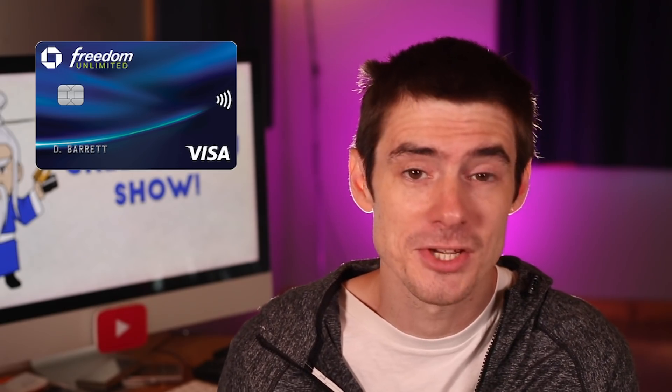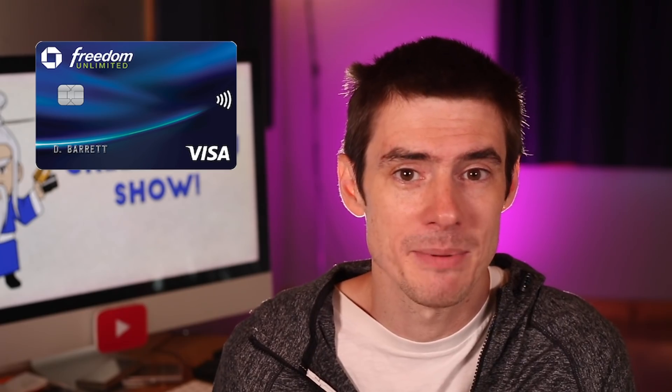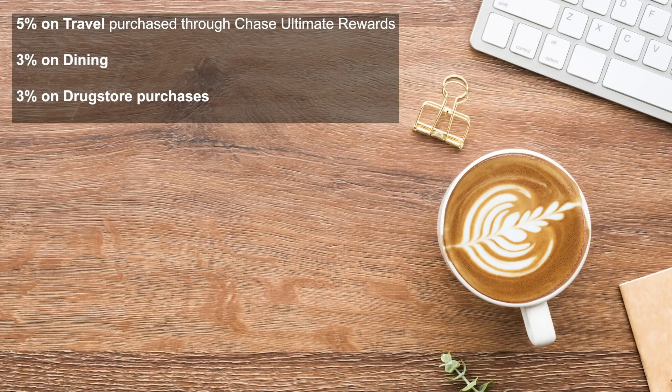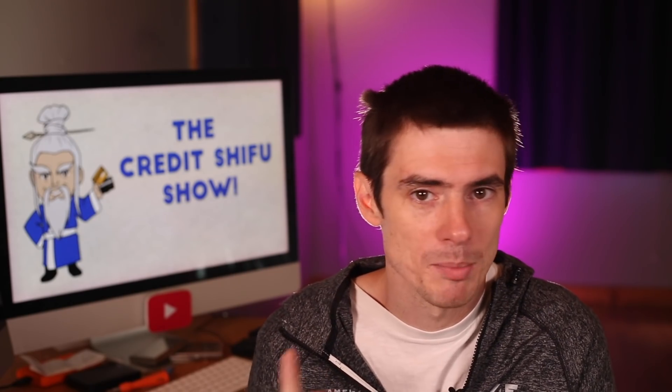In addition to the new Freedom Flex, there will be some changes coming to the Freedom Unlimited, which are pretty cool. In addition to earning 1.5% cashback on everything, the Freedom Unlimited will be getting some new bonus categories basically the same as the Freedom Flex: 5% on travel purchases through Chase Ultimate Rewards, 3% on dining, and 3% on drugstores. Both the Freedom Flex and Freedom Unlimited will also keep the Lyft and DoorDash benefits which were brought in earlier.